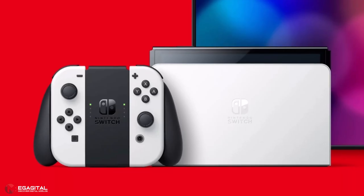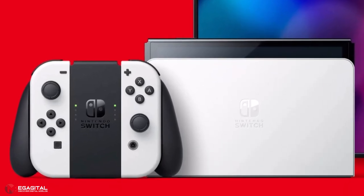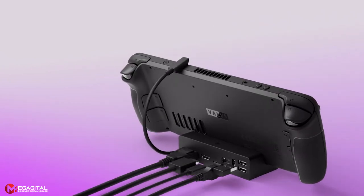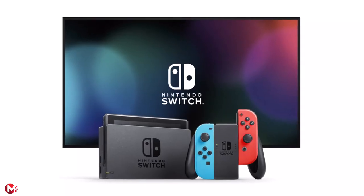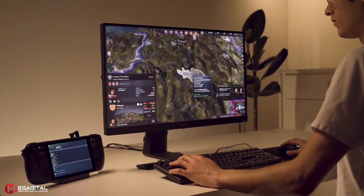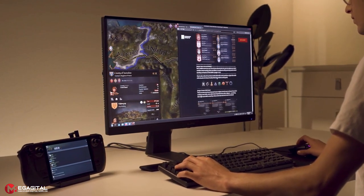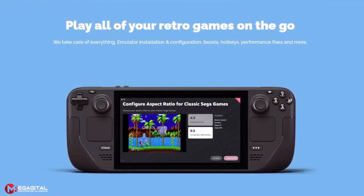The Switch takes roughly 3 hours to recharge drawing around 18 watts, while the Steam Deck recharges faster at 40 watts, fully charging in 2 to 3 hours. The standard Switch and Switch OLED can easily connect to a TV using their included docks, while connecting a Steam Deck to an external display requires a separate USB-C dock. The Switch outputs up to 1080p at 60Hz, while the Steam Deck can output up to 4K at 60Hz or 1440p at 120Hz.